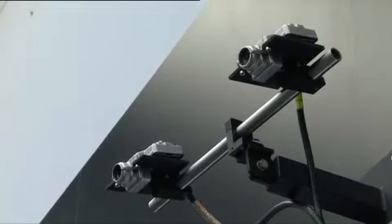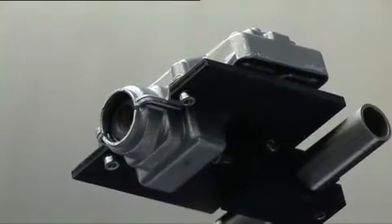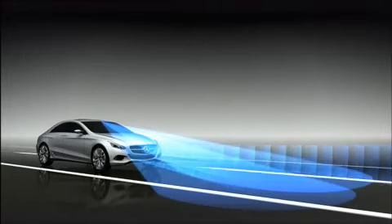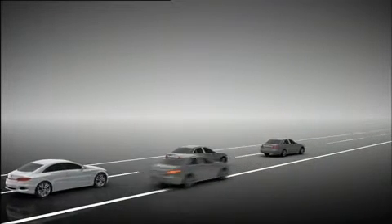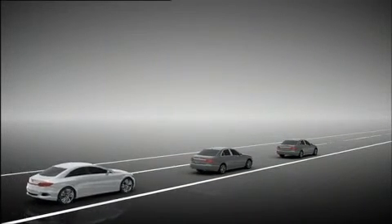Cameras like this serve as the eyes of the car. As shown in this demonstration, the cameras register how close the car is to an object and how fast the object is moving. This technology is at the core of Traffic Jam Assist, a system that enables your car to follow the one ahead of you without having to actively steer, even during turns.